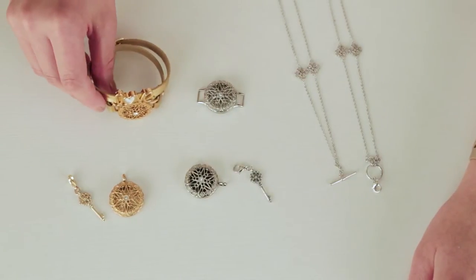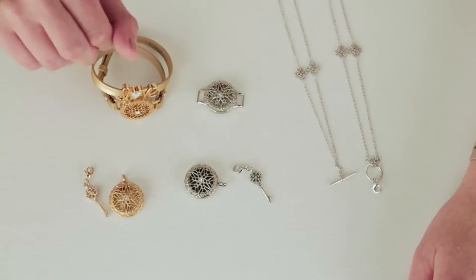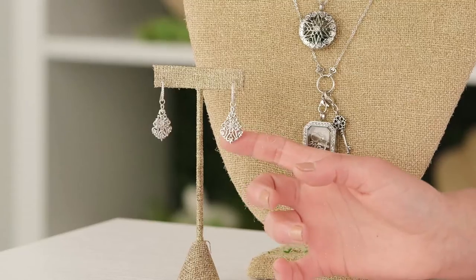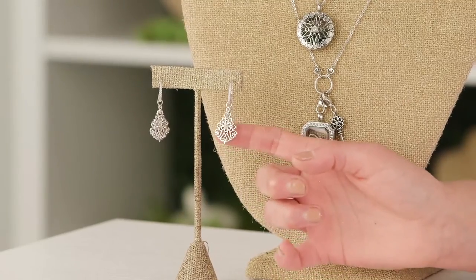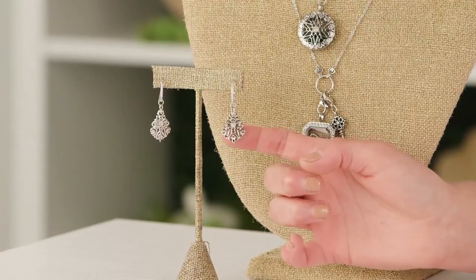Those come in both silver and gold so you can style them with your locket. Second, we have a pair of filigree drops and these work with our current custom wires - they add an absolutely sophisticated option to your earring collection.